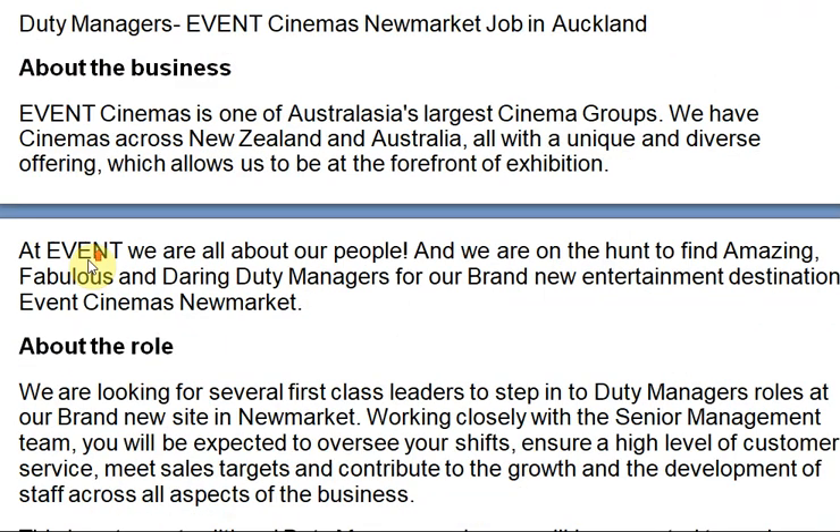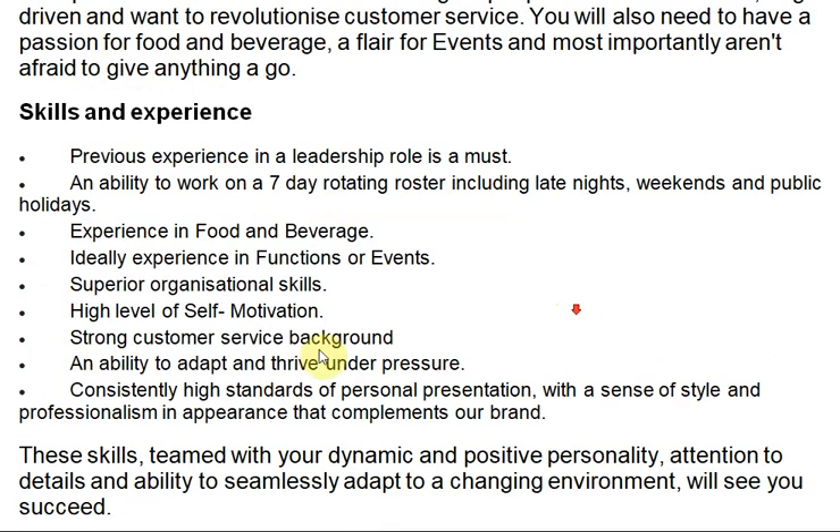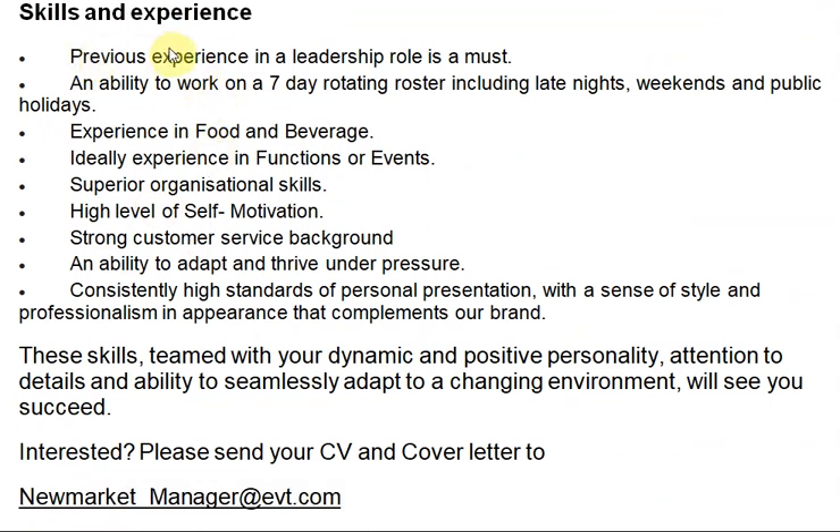We are looking for several first-class leaders to step into the Duty Manager role at our new site in Newmarket. Working closely with the senior management team, you will be expected to oversee your shifts, ensure a high level of customer service, meet sales targets, and contribute to the growth and development of staff across all aspects of the business. This is not your traditional Duty Manager role — you will be expected to work across both mainstream and multi-queue areas and have a willingness to learn all aspects of the business.